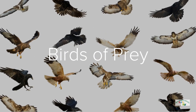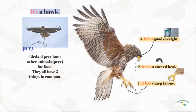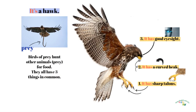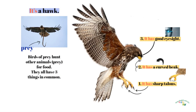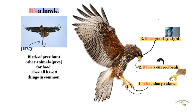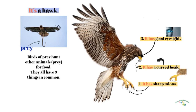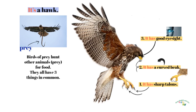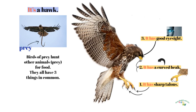Birds of Prey. It's a hawk — it's a bird of prey. Birds of prey hunt other animals for food. They all have three things in common: it has sharp talons, it has a curved beak, and it has good eyesight.